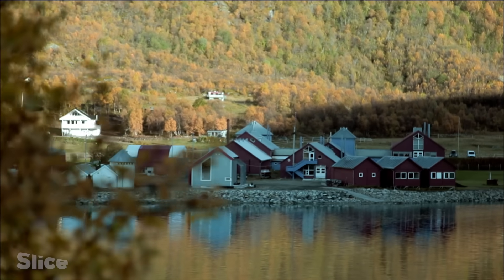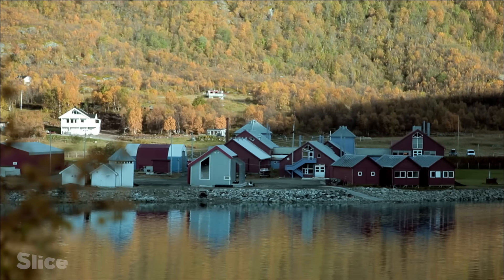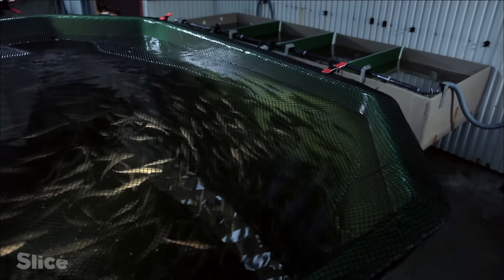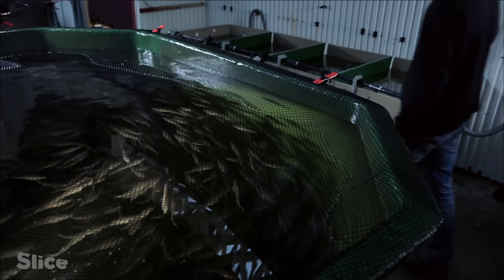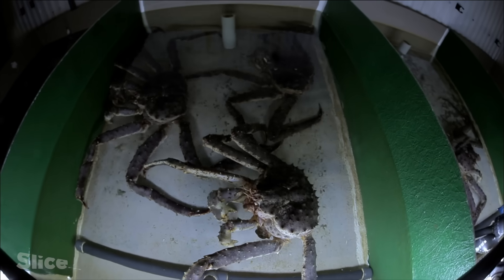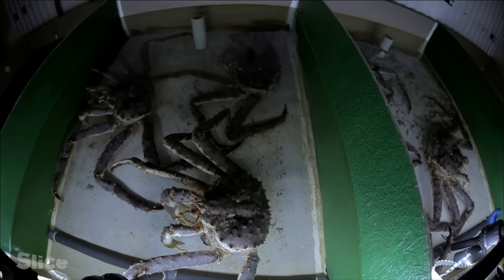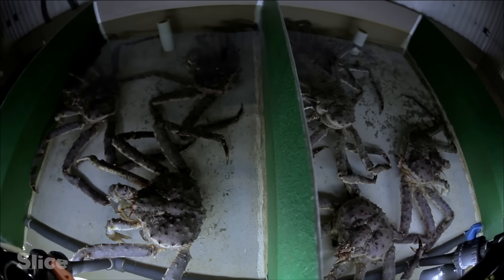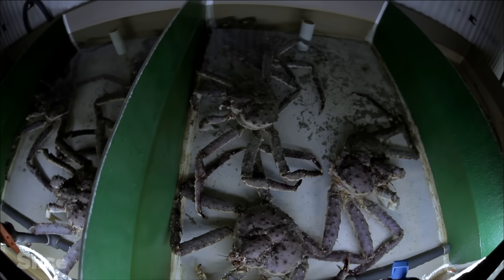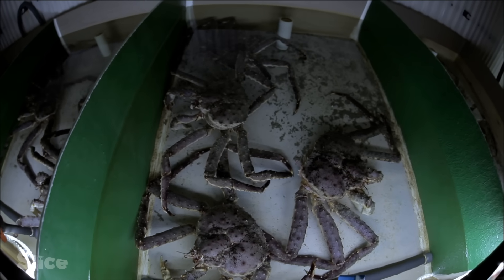Lise visits a study center near the city of Tromsø in order to learn more about the king crab's diet. She is attempting to measure the amount of food that each crab consumes on a daily basis in order to estimate the damage that a crab colony can cause in a fjord.